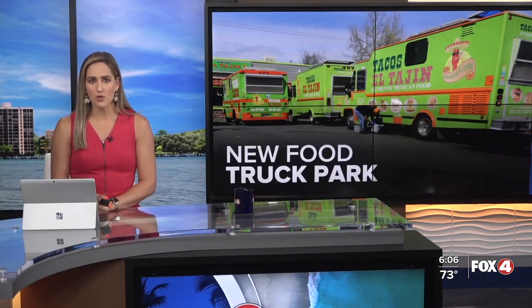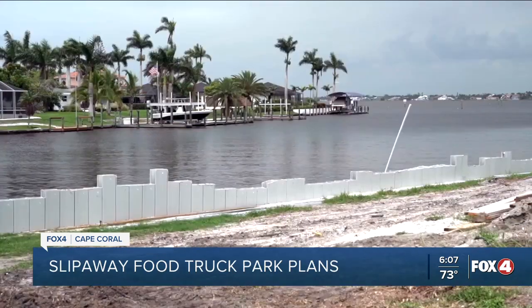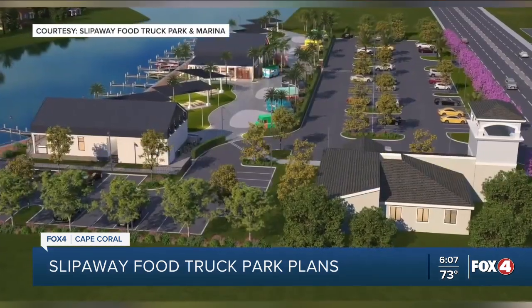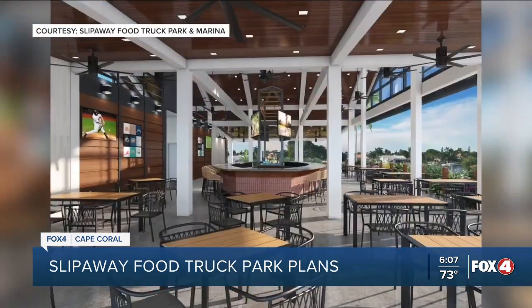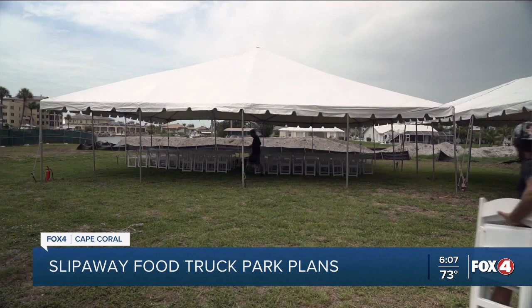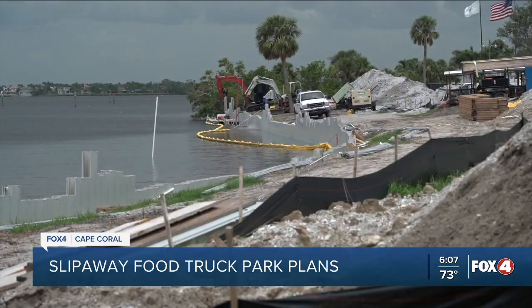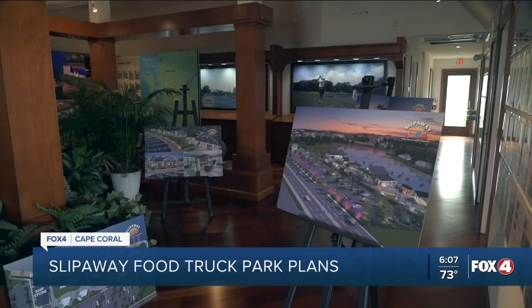In just a matter of hours, construction will start on the Slipaway food truck park and marina in Cape Coral. The park is at the foot of the Cape Coral Bridge right along the Caloosahatchee River. Food trucks can station there ten at a time, and people can get there by car or boat. It's also pet friendly. A project partner tells Fox 4 this will be a one-of-a-kind destination for events and festivals. In the construction phase, it'll bring hundreds of jobs, and the project is expected to finish by the end of 2024.